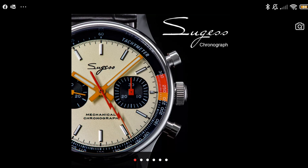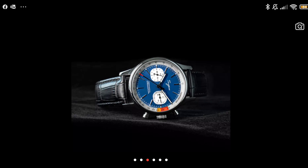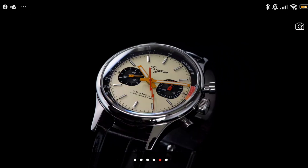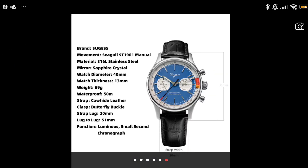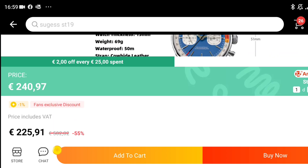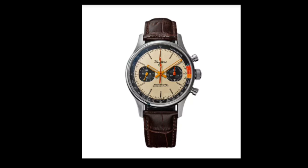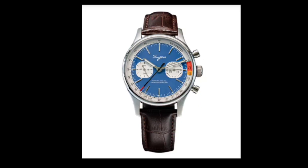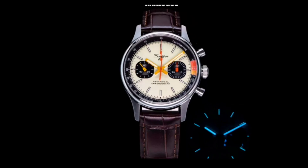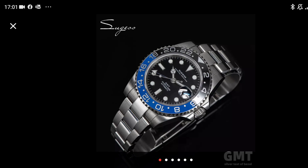If you want to treat yourself to something awesome looking, this Sugess mechanical chronograph is definitely up there. It has the Seagull ST19 movement — the same one I had in my Felida moonwatch homage — and it's a great movement. I don't personally need a mechanical chronograph but if I did, this one would be hard to look past. It has 50 meters water resistance and sapphire crystal. My personal choice would be the cream dial with black sub-dials and the little orange accent. Watch the prices though — it was listed as on sale at 240 when the regular price shows 225, so be careful.